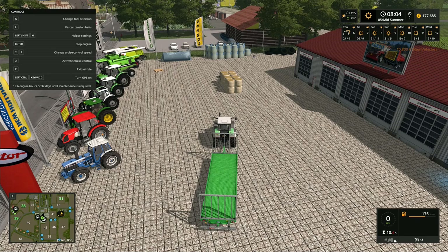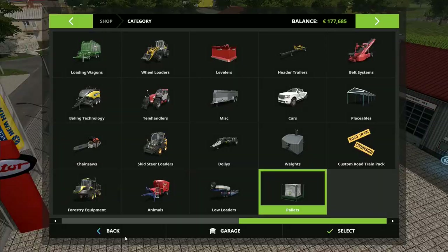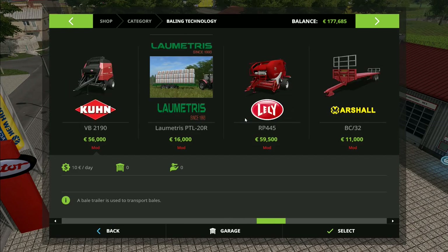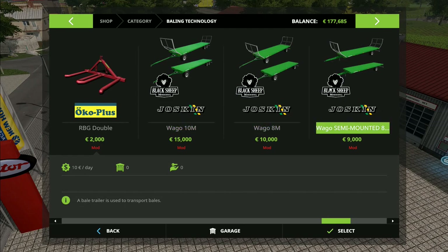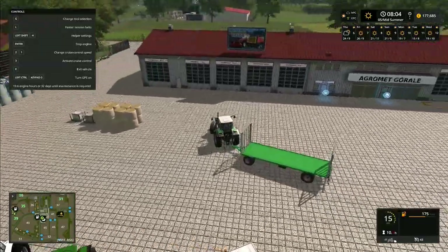I'm sure this was the auto load trailer — let me check. Looking through the baling technology section... no, this isn't the auto load trailer. I think we do actually have that one back at the yard though. No, we don't have any auto load trailer. So what we're going to do today is sell this trailer and buy an auto load trailer.